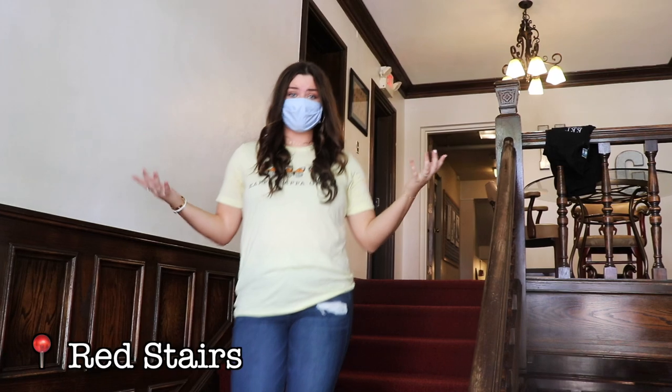Right here we have our red stairs, and fun fact: every single Kappa chapter across the country actually has red stairs in their chapter houses. So it's something cool and unique that makes our house a little bit different.